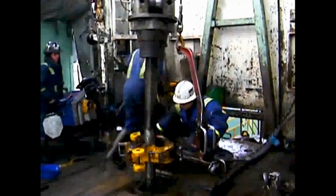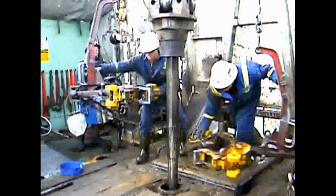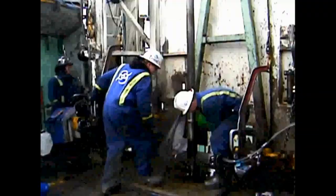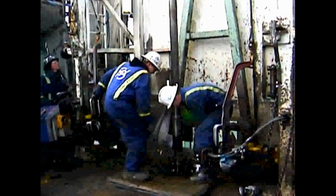With the tongs, the kelly assembly is tightened to the stand. Then the kelly assembly and the new stand is stabbed into the top of the drill string, and again the tongs are used to tighten the new stand into the drill string. The drill string is now lifted, the roughnecks remove the slips, the mud pumps are restarted, and the bit is run back to the bottom of the hole and as rotation is resumed, drilling begins anew.